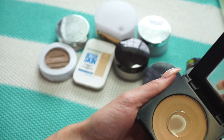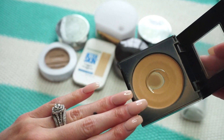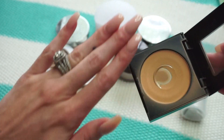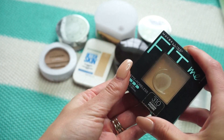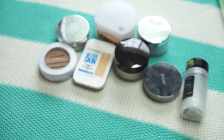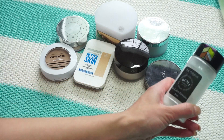This one from Maybelline is the Fit Me Matte and Poreless Powder in 310. You can clearly see I really enjoy this one — I've actually hit pan, which you almost never see me do. Especially in summer I get a lot of use out of this, so I'm keeping it.